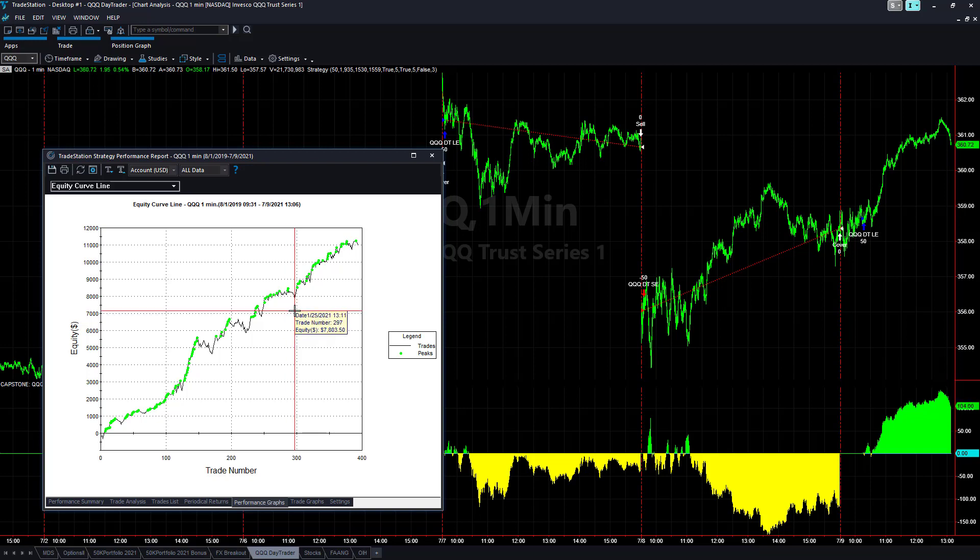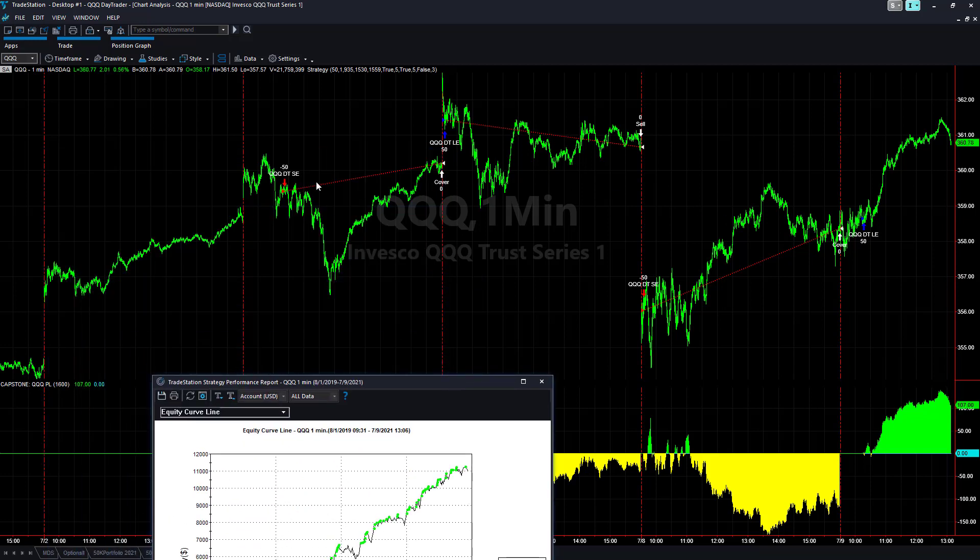Moving forward into this drawdown, you can see drawdowns along the way followed by equity peaks. We've had multiple equity peaks and drawdowns. The most recent equity peak was earlier this month, at the end of June or beginning of July, and then we've had a recent drawdown this week — about three losses in a row — followed by this winning open position trade in QQQ Day Trader.